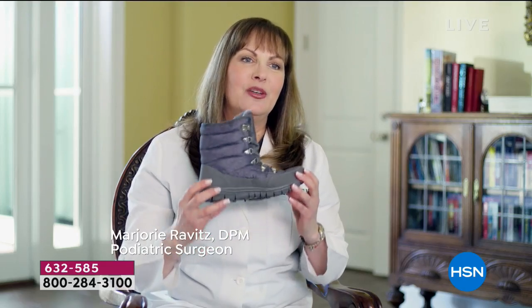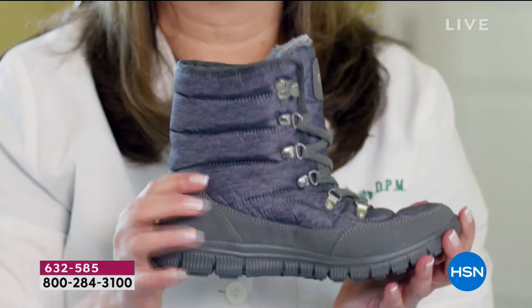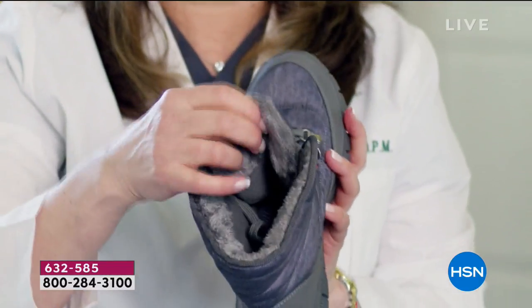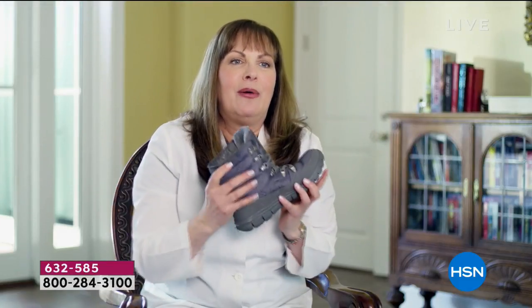These are the new Cheeks quilted sneaker boots. They are so comfortable, so practical for those cold winter months. They come a little bit higher — that's the difference. And when you look on the inside, they're faux fur lined, so it's really comfortable cushioning. I love how it feels on your foot. But as a podiatrist, I'm here to tell you how many important features there are. The technology in this is incredible.